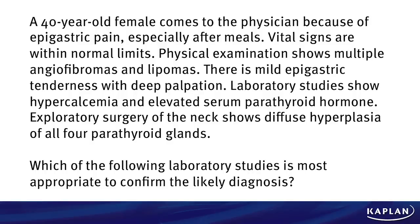A 40-year-old female comes to the physician because of epigastric pain, especially after meals. Vital signs are within normal limits. Physical examination shows multiple angiofibromas and lipomas. There is mild epigastric tenderness with deep palpation. Laboratory studies show hypercalcemia and elevated serum parathyroid hormone. Exploratory surgery of the neck shows diffuse hyperplasia of all four parathyroid glands.